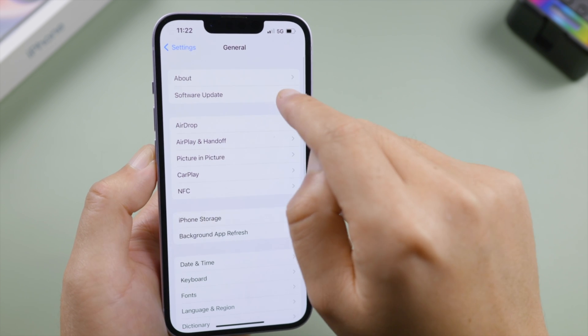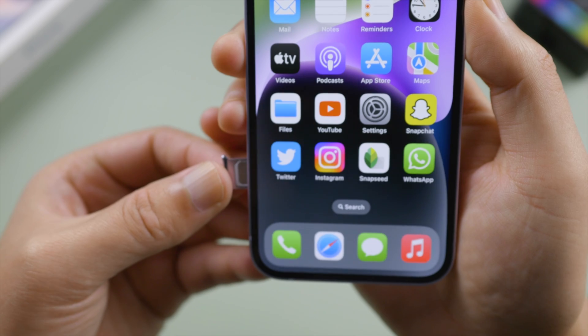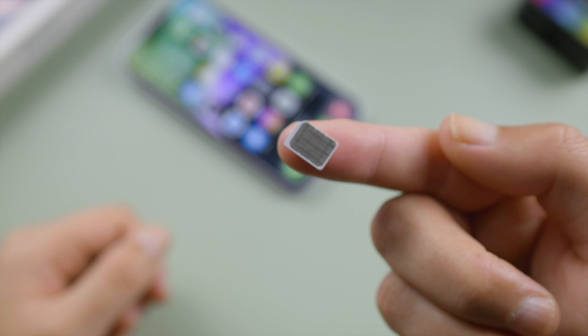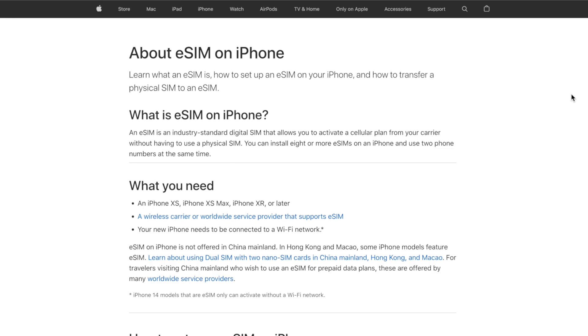If you're using a physical SIM card, take it out and check if it's damaged. If yes, ask your carrier for a new one. If you're using an eSIM, make sure you have set it up properly.